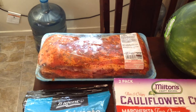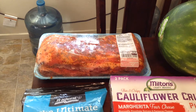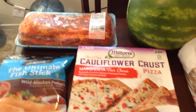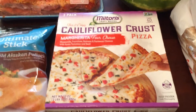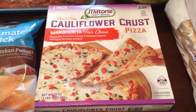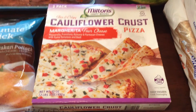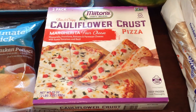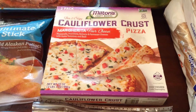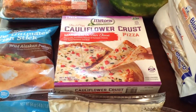Over here we have ribs — pork ribs that are already seasoned with a rub. They're really good and they're on special right now at my Costco. My husband will grill those up with some baked potato and a salad and we'll have family over. These are cauliflower crust pizzas — I've never seen these before at my Costco. The bottom of the crust, you can't even tell. I would just think it's a regular pizza, but we'll have to taste it and see how it is.